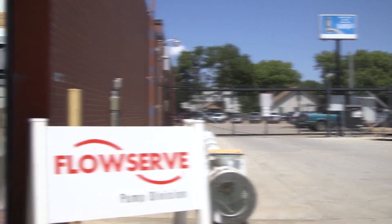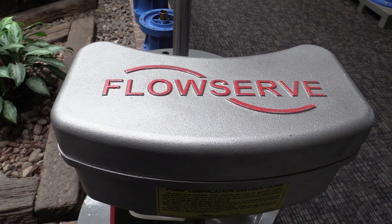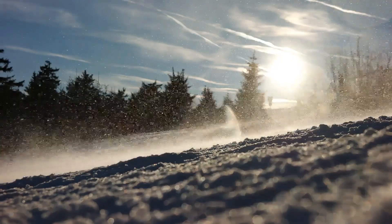The pumps we are going to see today are featured in a variety of different industries like agriculture, oil refineries, and power industries. They have even been used in things like hurricane relief, the Hoover Dam, and the Winter Olympics.